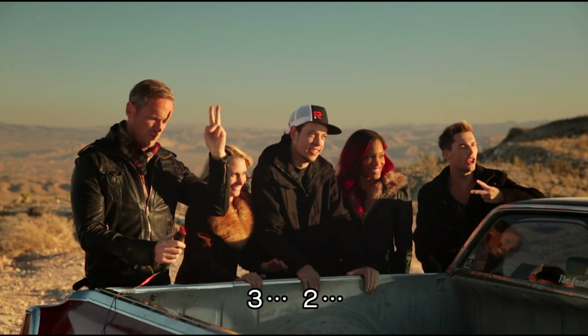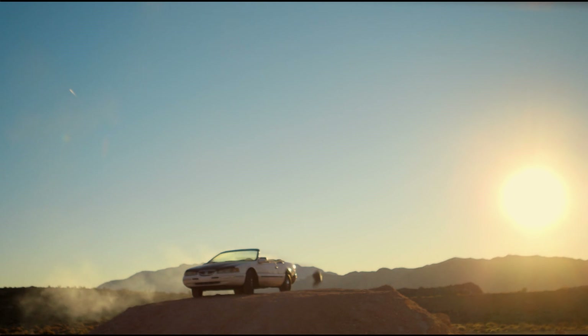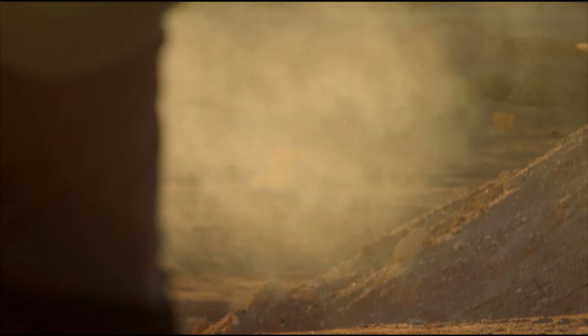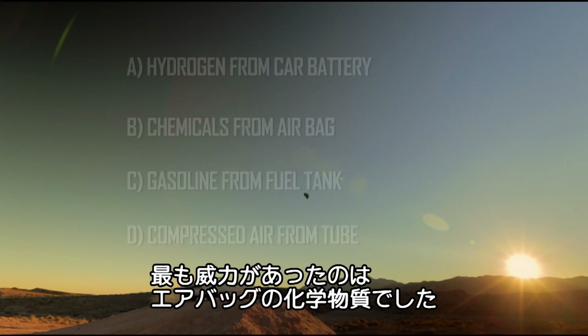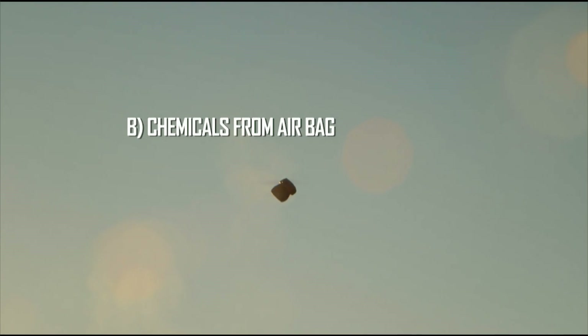Which leaves just the chemicals from the airbag. Three, two, one! Look at that! That is my car's best! The seat is forced high up into the air and away from the car. It's the clear winner, so the answer is B — the chemicals from the airbag created the best ejector seat. We'll see you next time.